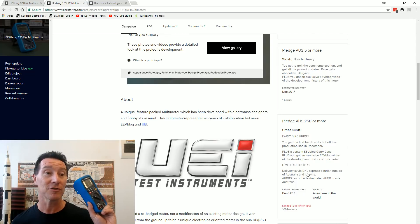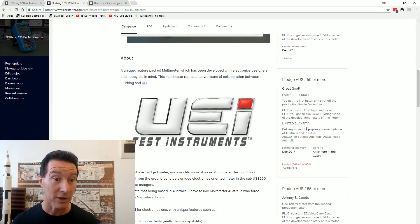We have secured stock for a certain number. So if you get in very, very quickly, you'll be able to get an early unit, hopefully.